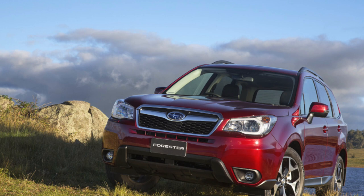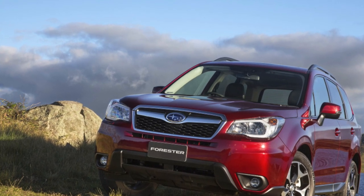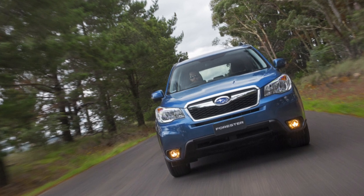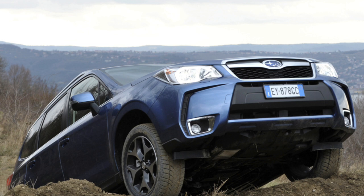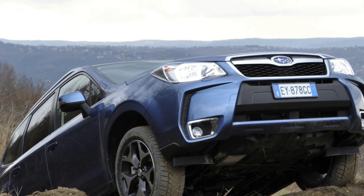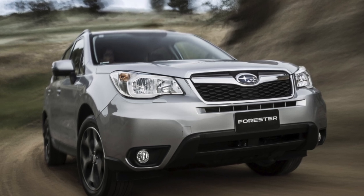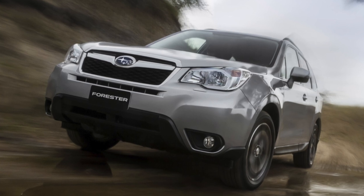When choosing a used Forester, it is important to make sure that it has not been in a serious accident. Body parts, as well as other spare parts, are ruinously expensive. For example, replacing a windshield at a dealer costs 80,000 rubles, and approximately the same amount will be asked for a new front bumper with installation. Fortunately, there is a wide selection of high-quality non-original parts, which are 3–4 times cheaper. If you are not satisfied with the standard soundproofing, you can order additional treatment — the full option will cost 30,000 rubles.